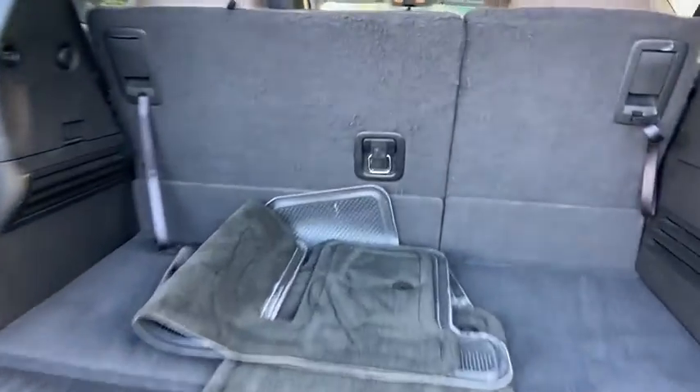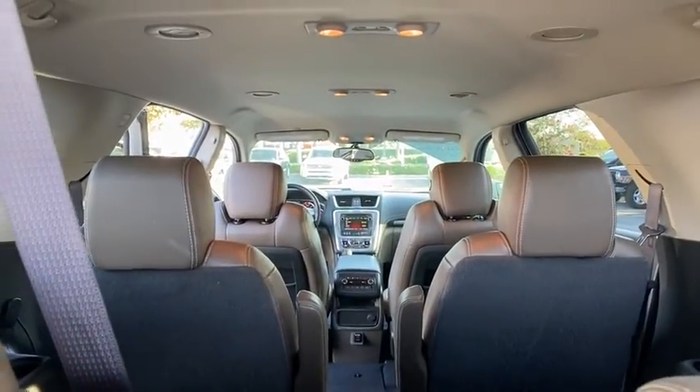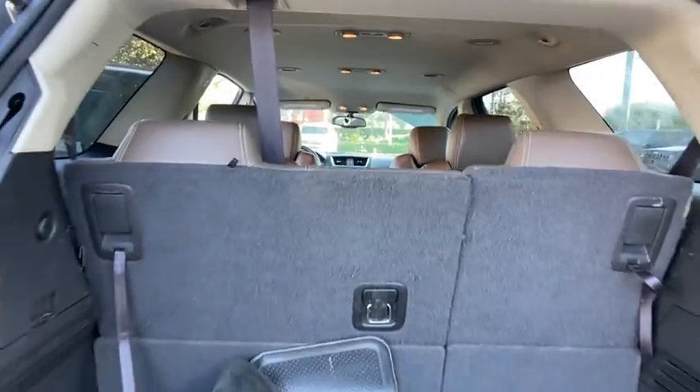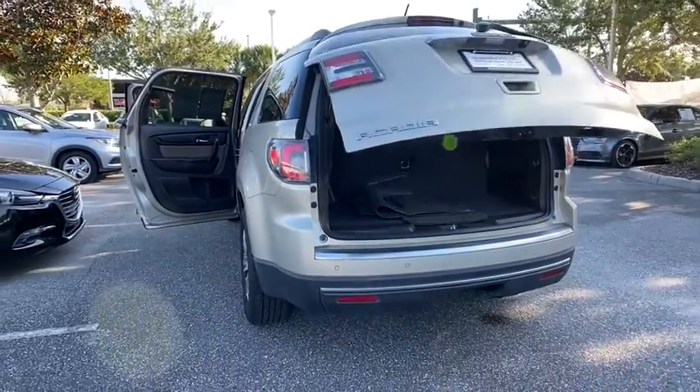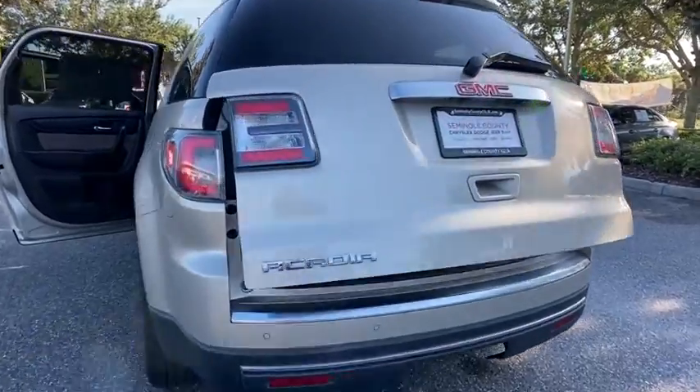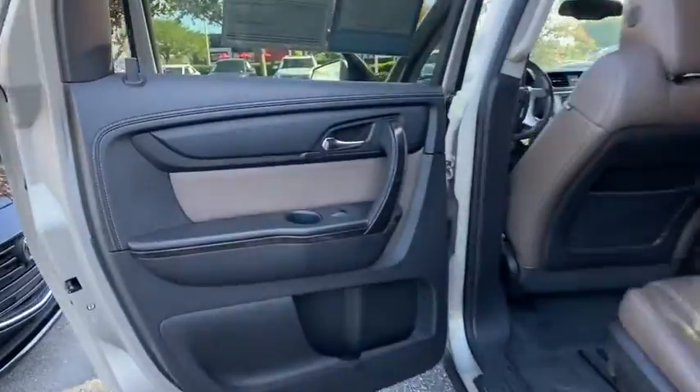This vehicle has less than 125,000 miles. Here are some of this vehicle's great options: steering wheel audio controls, power liftgate, anti-lock braking system, power passenger seat, keyless entry, remote engine start, traction control, backup camera.